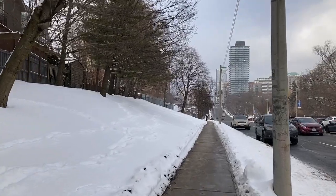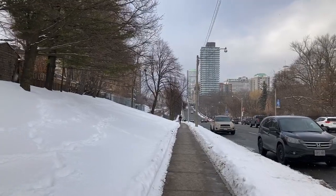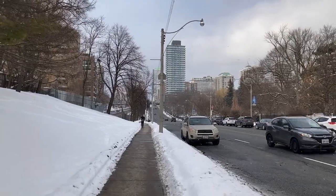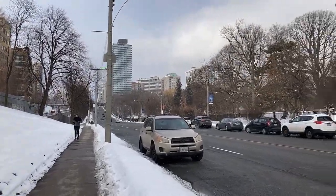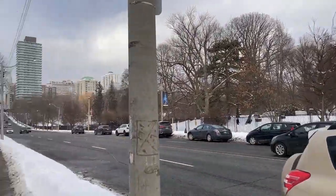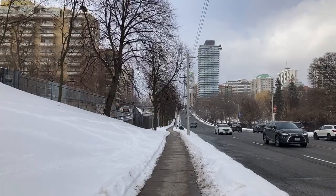Of course, everything has changed — the station design, the tiles — especially with new developments on the rise. And there is the Beltline Trail — that bridge up ahead. I've already done a video up there. And on the right is the Mount Pleasant Cemetery. And I just missed a northbound train — it's going pretty slow.